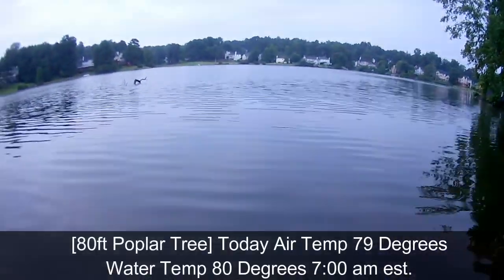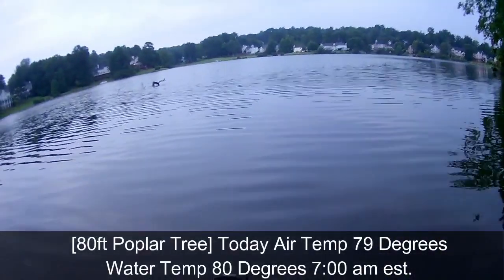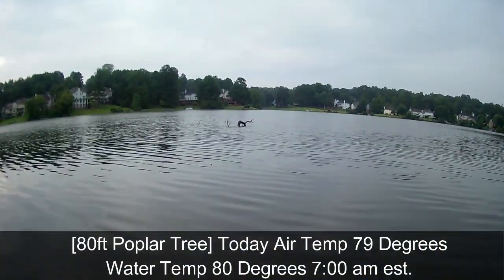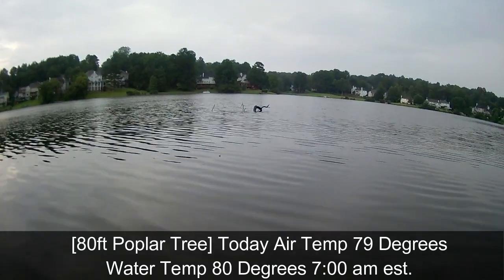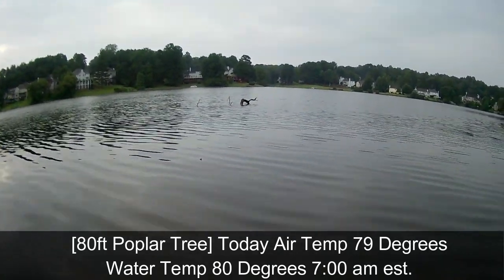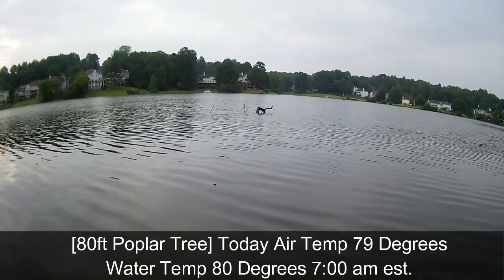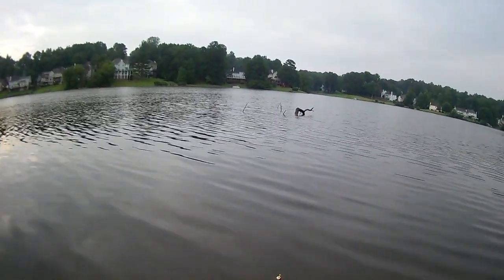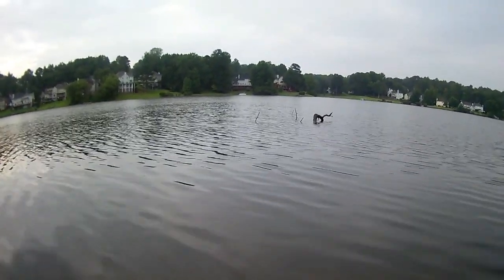We're going to follow it all the way out, we're going to fish this. I want to kind of slow down because I want you guys to see it, and I'm going to show it to you on the screen. Look how far it goes out. I remember when this tree fell. We're still at the base — unequivocally, I know for a fact that the crappie are hiding here.